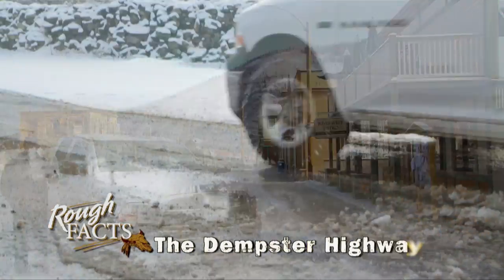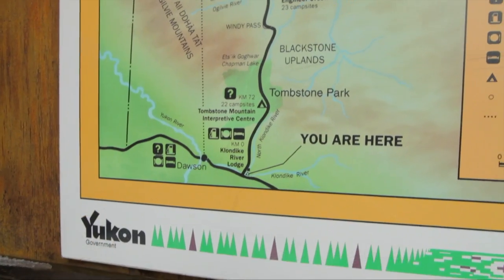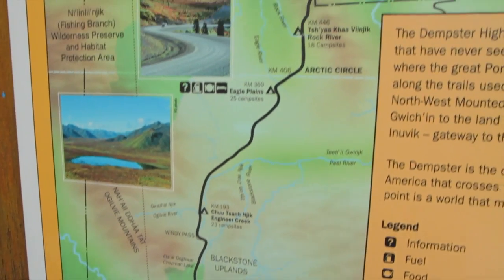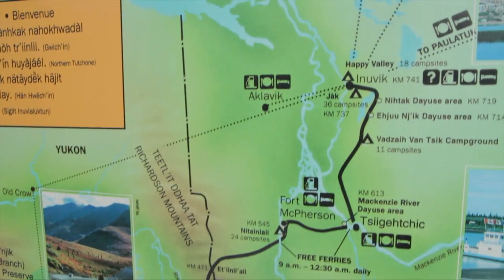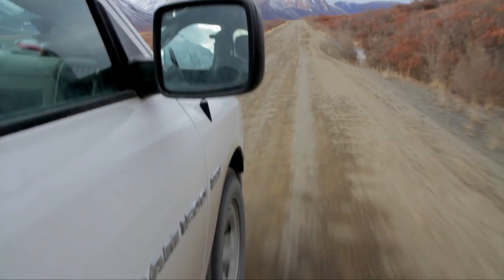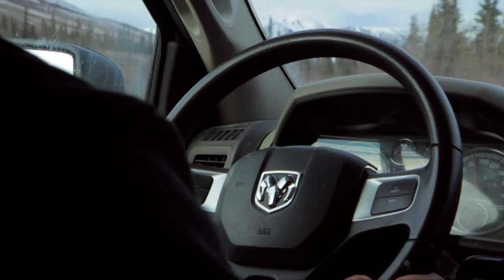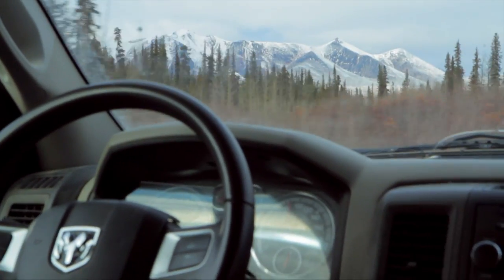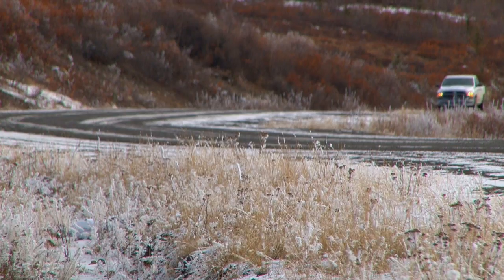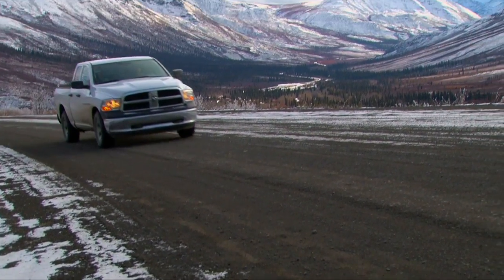The Dempster Highway begins 40 kilometers east of Dawson City and extends 740 kilometers north to Inuvik, Northwest Territories. Because of the harsh climate, the gravel road sits on top of a huge gravel berm to insulate the permafrost, which ranges from three to seven feet thick. Most impressive of all is the amazing scenery you get to enjoy as you travel Canada's only four-season road to the Arctic Circle.